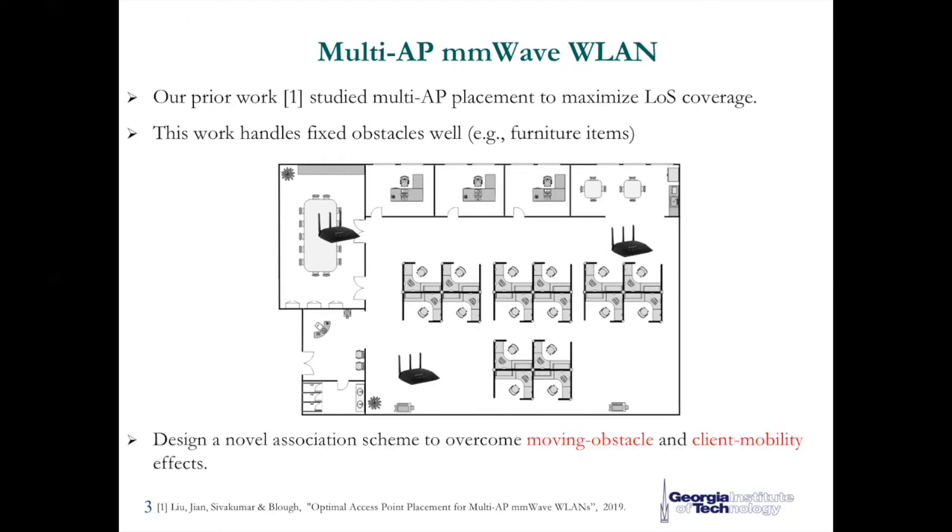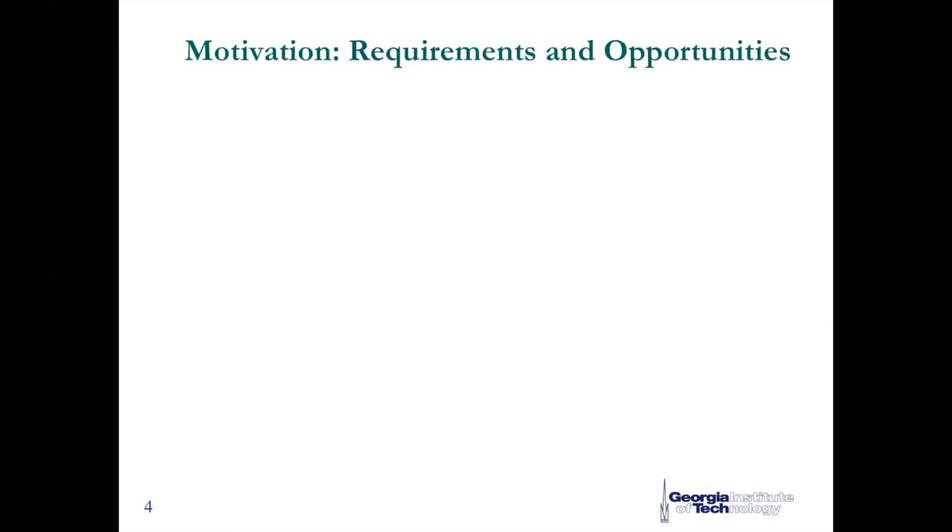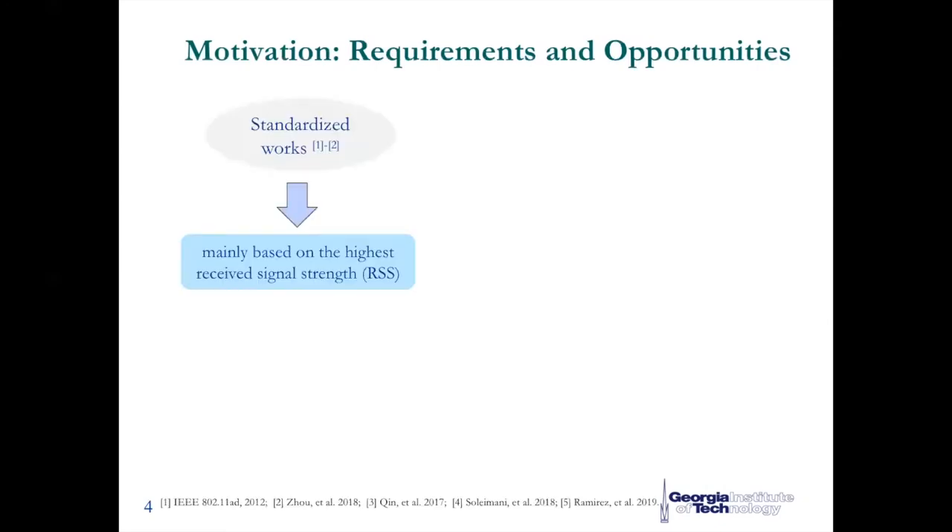After well handling fixed obstacles, we found a good matching between access points and clients is critical to further improve network performance and robustness. So it's necessary to design a blockage robust association mechanism, accounting for not only fixed obstacles but also moving obstacles like humans and client mobility effects, such that all users can have consistent gigabits-per-second network services in wireless LAN. Through a detailed study of related works, we found that in current standardized work, the access point association process is mainly based on the highest received signal strength.